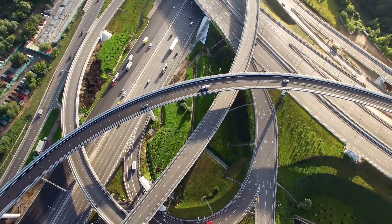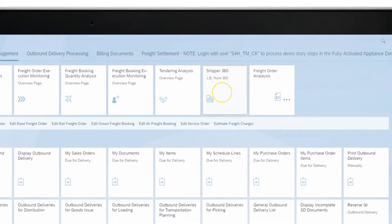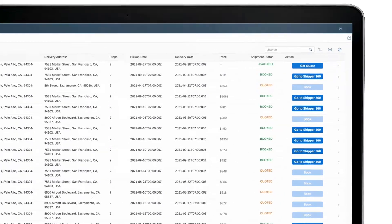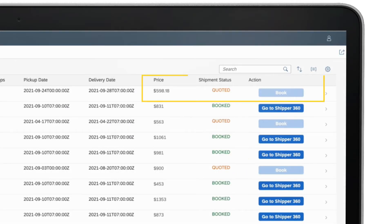With the Shipper 360 Fiori app, users can generate shipping quotes through JB Hunt. Just click on the JB Hunt tile on the SAP Launchpad and you'll be taken to a page to see all your available shipments. From the platform, click on the Get Quote button next to any of your shipments. Choose your pickup date, confirm by clicking Get Quote, and you'll see a new quote in the price column.